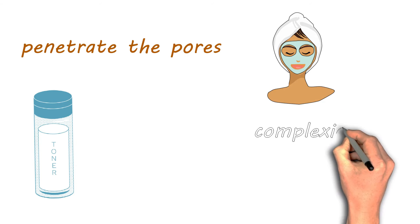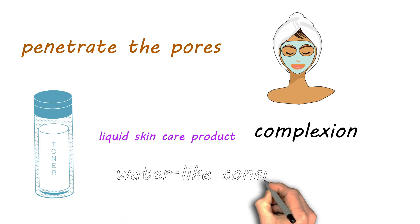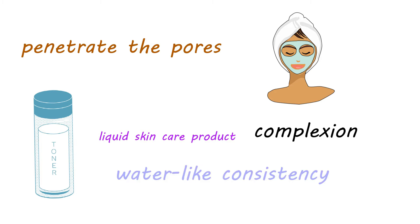Toners are good for oily skin because they penetrate the pores to provide a more thorough cleansing and help balance your complexion. Toner is a liquid skin care product with a water-like consistency. Depending on its ingredients and formulation,